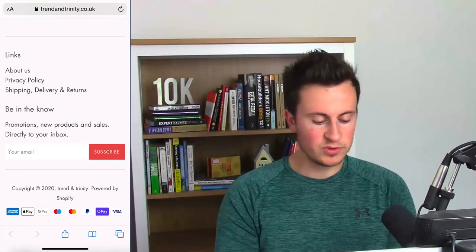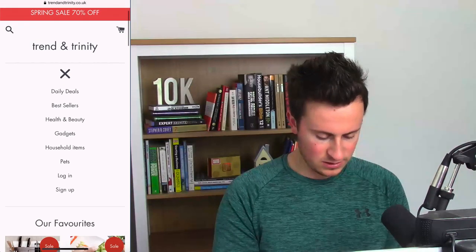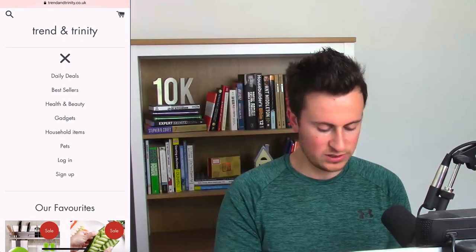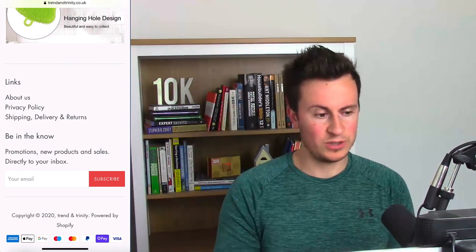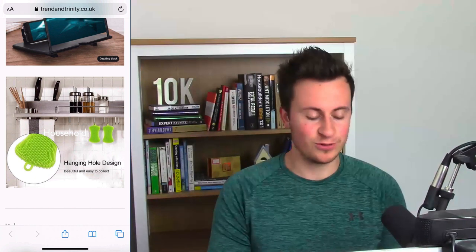Looking at their footer — while it's visually pleasing, there's no Contact Us page here, which is a big no-no. To my knowledge, there are no contact details on this website at all, which is really going to harm your conversion rate. If you install apps like Lucky Orange you can see which pages customers visit most — a lot of customers will look at your Contact Us page or your Facebook page just to make sure you're a legitimate, established business that they can trust.